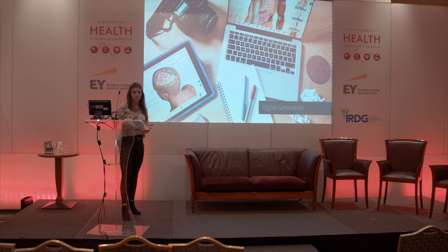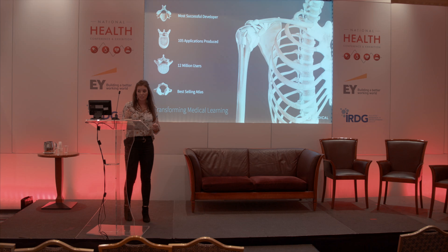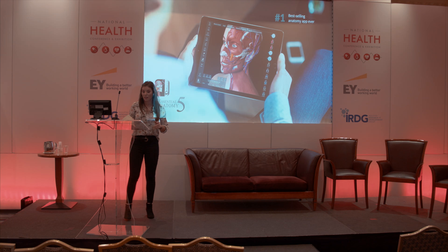We decided to change our direction and embarked on a new journey of creating medical education applications. We created 105 medical applications, and each one of these products became the top selling app in its category. We have over 12 million users of these applications worldwide, and we've sold as far afield as Cambodia, Zambia, Hong Kong, and Australia. Our most successful app was Essential Anatomy — it is the best selling anatomy app of all time.